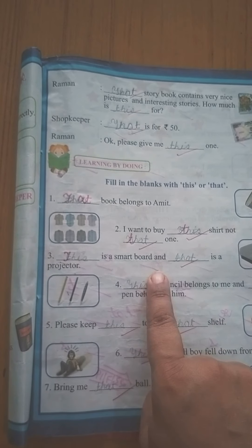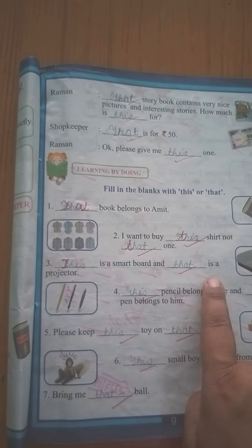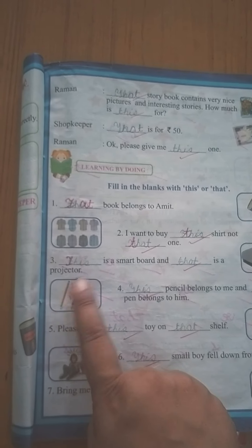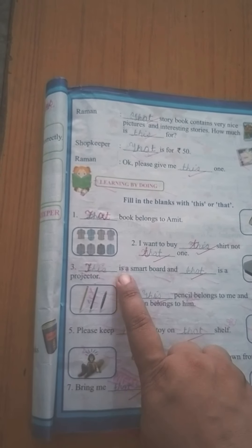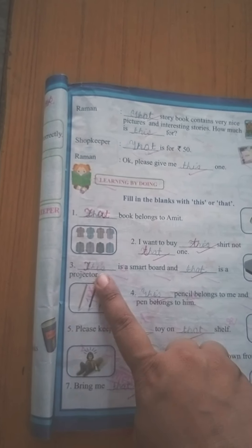'Dash is a smart board and dash is a projector.' This projector is far — door hai — so we use 'that.' This is a smart board — smart board mere near hai — so 'this is a smart board.' Projector door hai na, that's why we are using 'that' here.